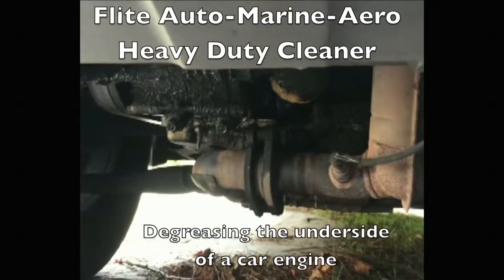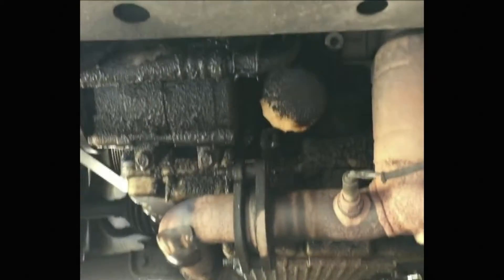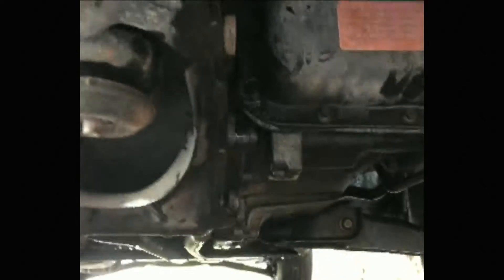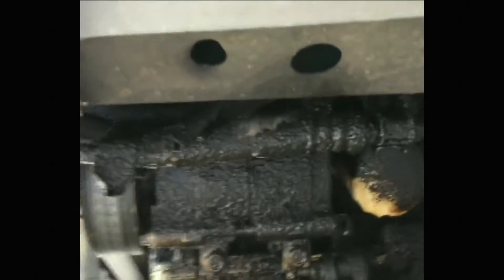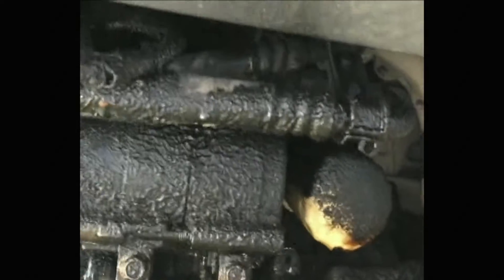Today we're going to be using Flite to degrease my car because I got some oil leaks and I'm trying to figure out what's causing the leaks. As you can see, it's been leaking for a while — there's a lot of grease on the bottom of the car. So we're gonna go ahead and start spraying this down with Flite.